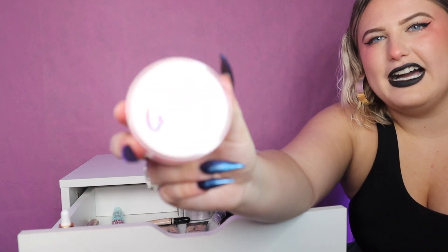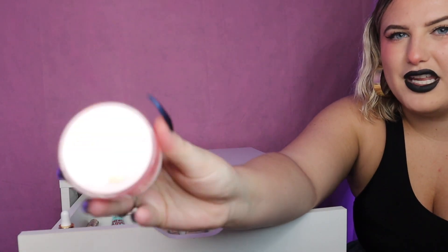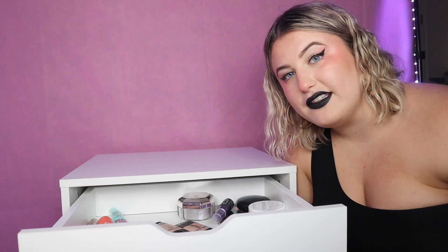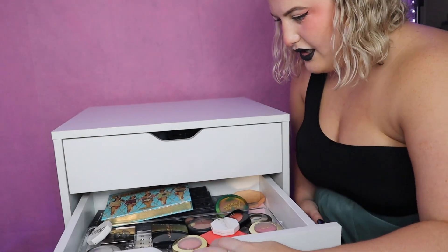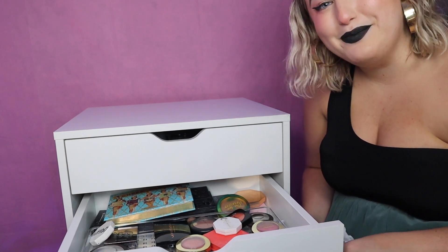I tried this glassy primer thing that came in my Boxycharm — it was pretty, but I have oily skin so the whole glassy skin thing doesn't really work out for me, so that is going. I think that is it for our first drawer.